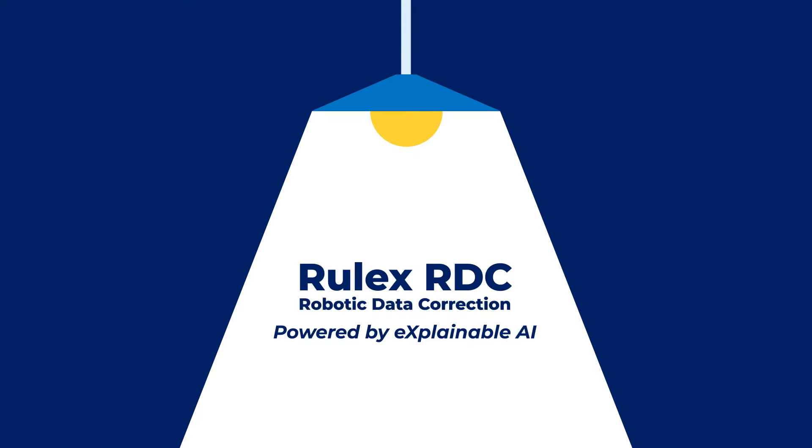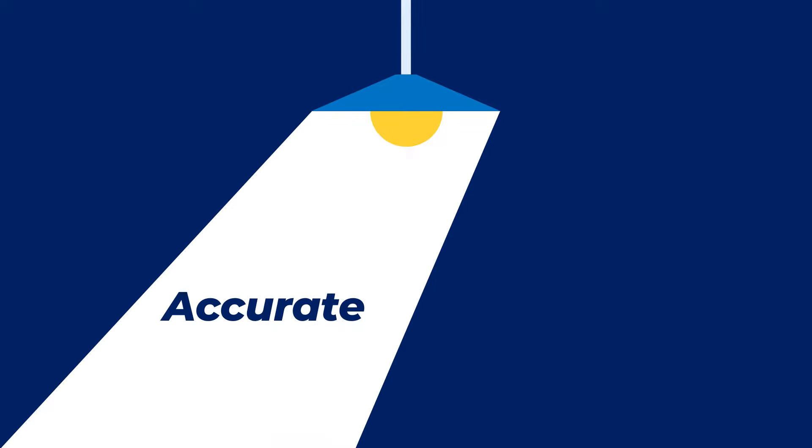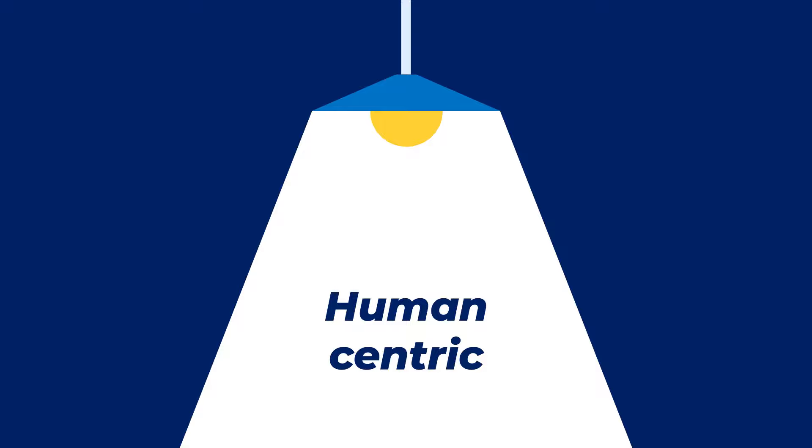RULEX RDC can strengthen the foundations of your supply chain. This revolutionary solution can quickly improve the quality of data, reaching 100% accuracy in minutes, while keeping business experts in control.